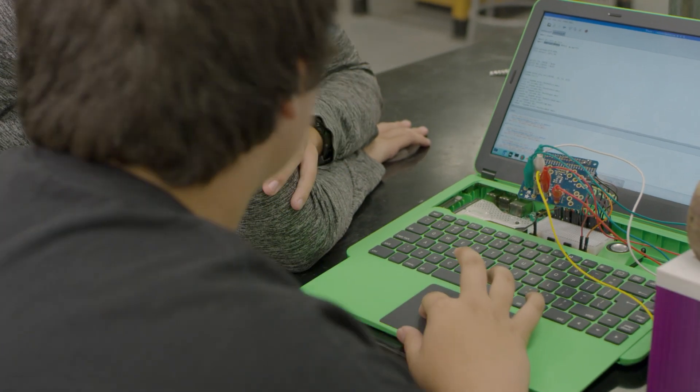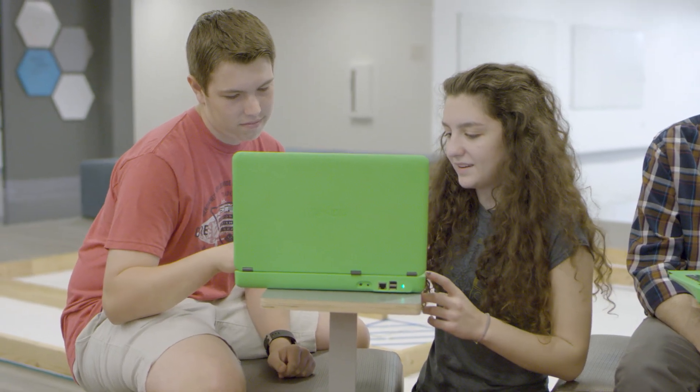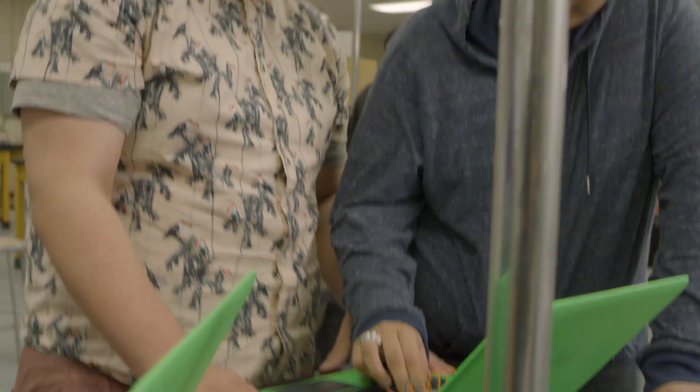Learning by making also lets them collaborate more. Rather than working on a set of problems individually, they can talk to each other, share their ideas, and put their two independent projects together to make a bigger one. Being able to interact, share code and ideas, helps me see the outside world more than just being in a classroom.